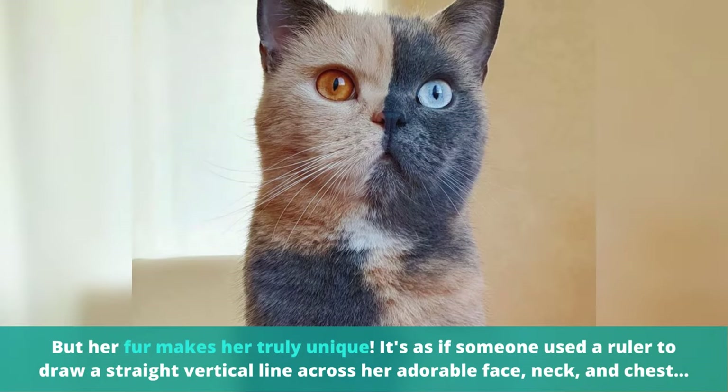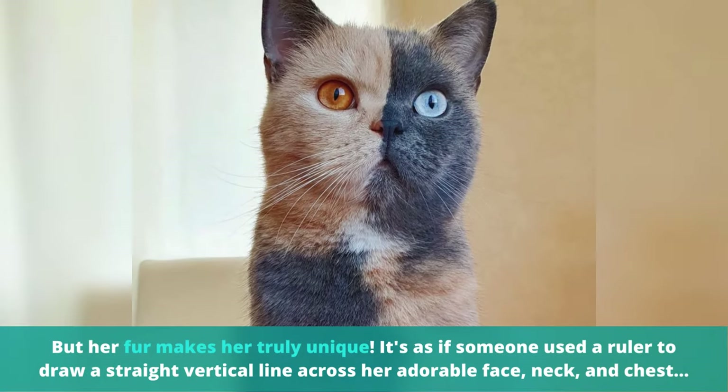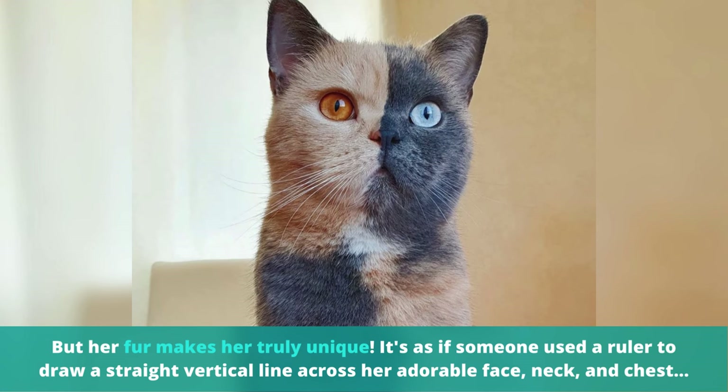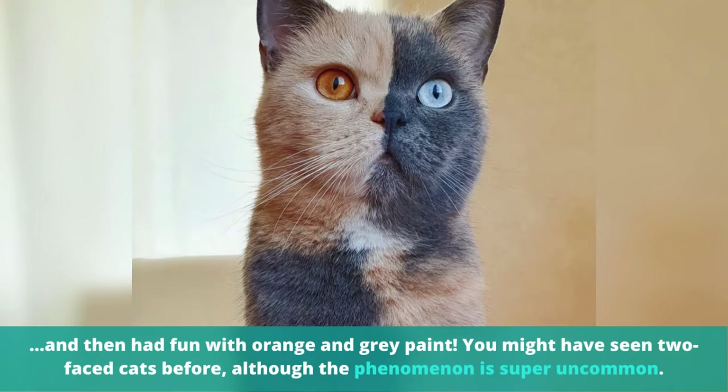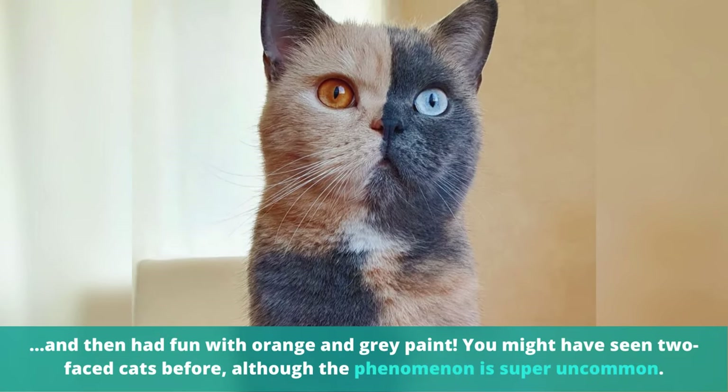But her fur makes her truly unique. It's as if someone used a ruler to draw a straight vertical line across her adorable face, neck, and chest, and then had fun with orange and grey paint.